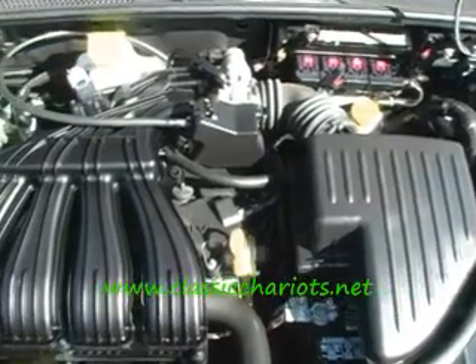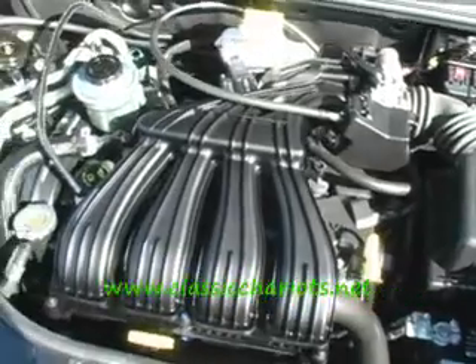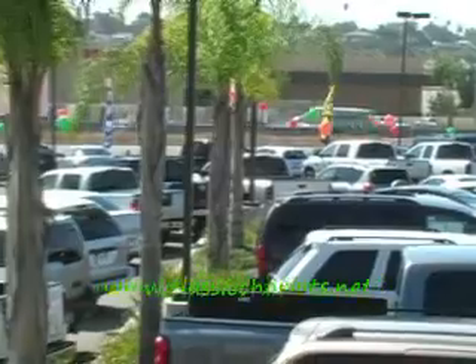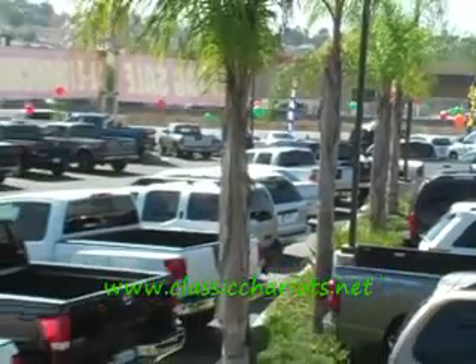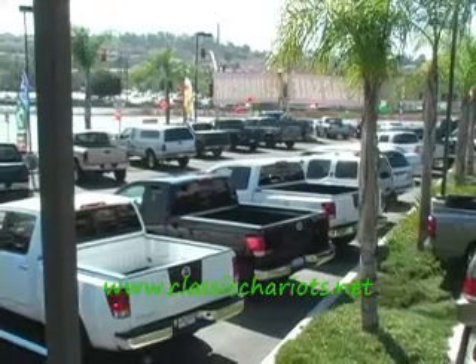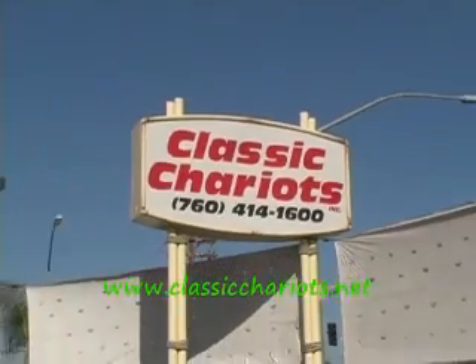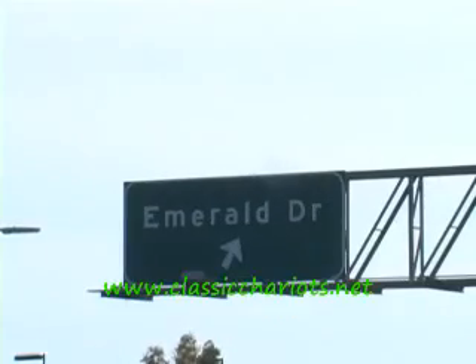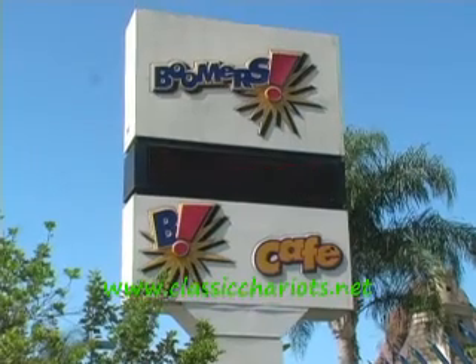Look how nice and clean and crispy this used car is — that's the way all the cars are at Classic Chariots. Classicchariots.net on the 78, Emerald Drive. Right next door to Boomers. Want to make a car deal? Take your kids next door to Boomers, drop them off, let them play a while. Check us out on the internet — we're at Emerald Drive and 78 in Vista.